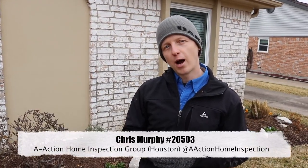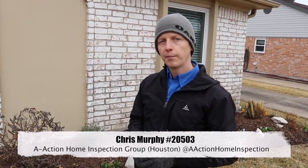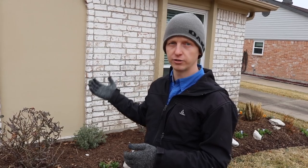Today I'm on a 1976 property and they've done their due diligence on keeping this one up to date. I'm going to show you some things as a home inspector — what you're going to expect to run into on a property of the age of 1976.